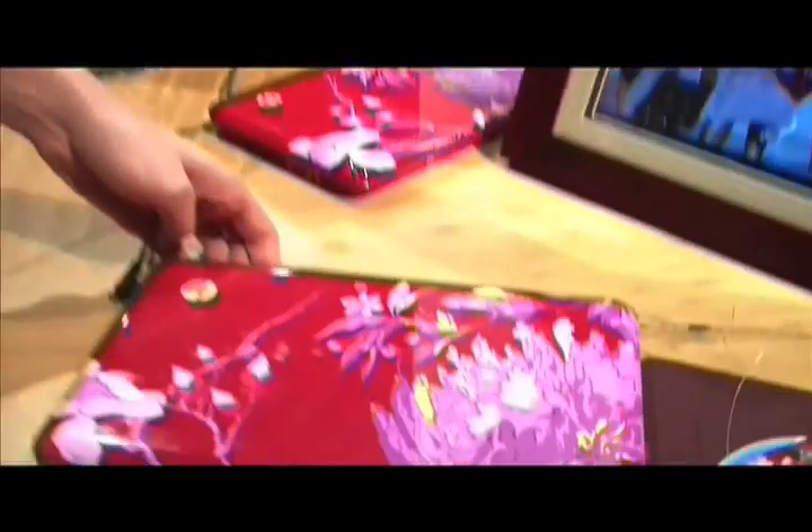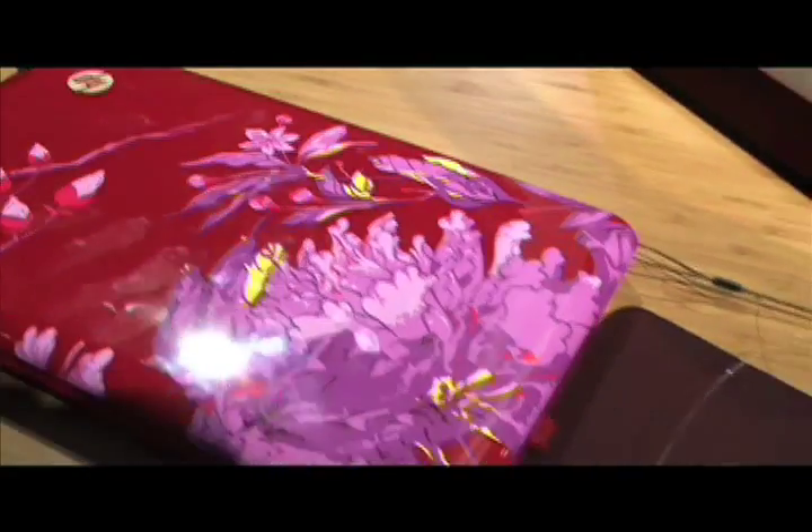Hi, I'm Greta from HP, and I am here to talk about the HP Mini 1000 Vivian Tam Edition, which was inspired by Vivian Tam's 2009 collection.